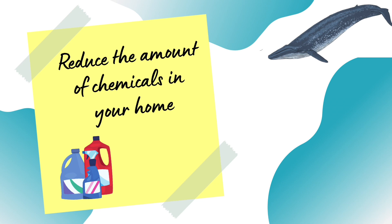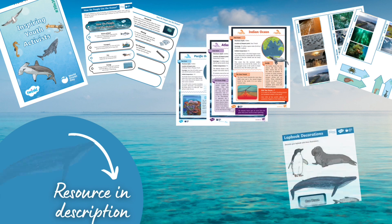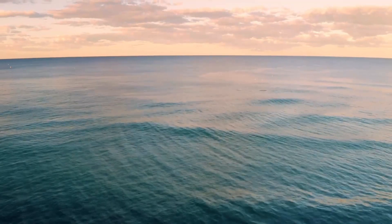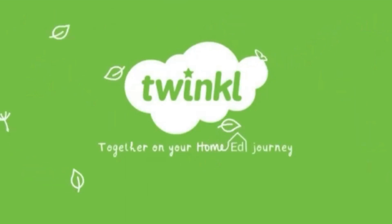Celebrate and take action on World Ocean Day. You'll find everything you need in our resource pack made in collaboration with World Ocean Day. Head to the link in the description. One ocean. One climate. One future. Together. Another great addition to your Home Ed journey with Twinkle.